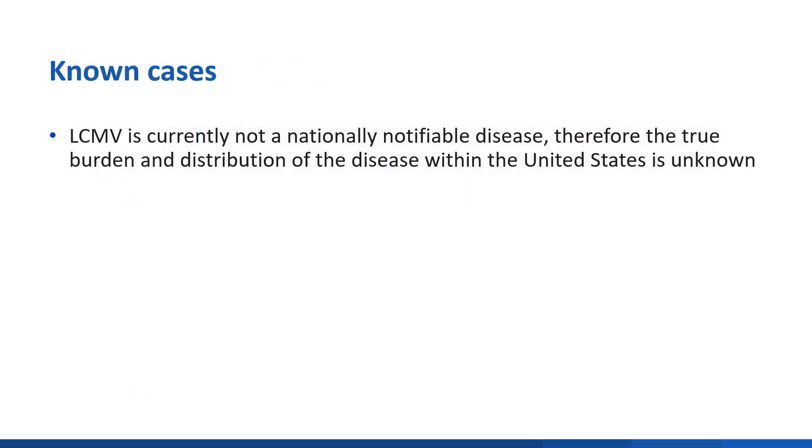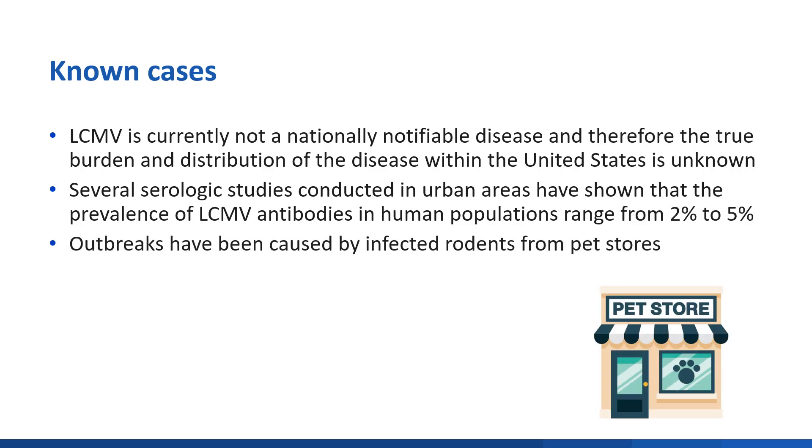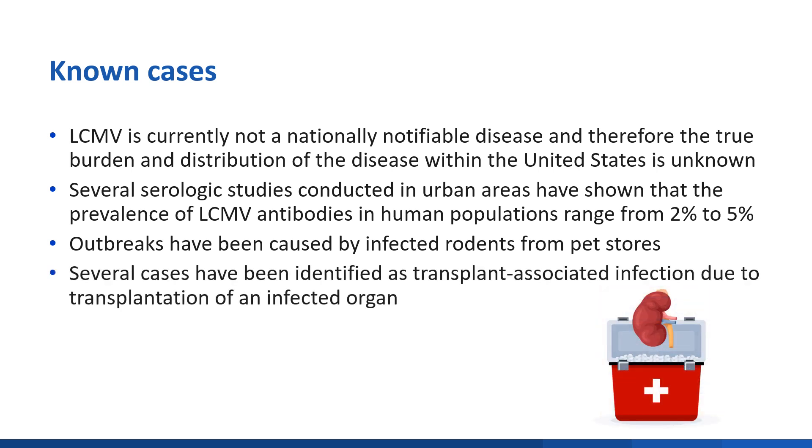LCMV is currently not a nationally notifiable disease. Therefore, the true burden and distribution of the disease within the United States is unknown. Several serologic studies conducted in urban areas have shown that the prevalence of LCMV antibodies in human populations ranges from 2% to 5%. Outbreaks have been caused by infected rodents from pet stores, and several cases have been identified as transplant-associated infection due to transplantation of infected organs.